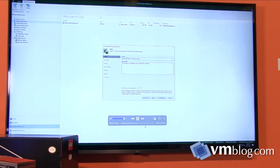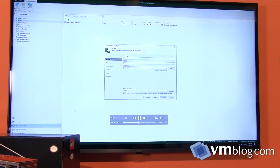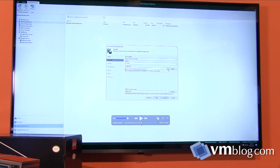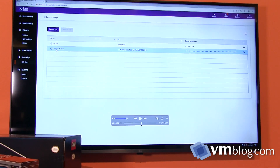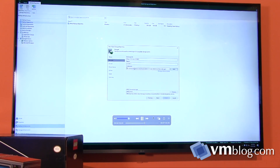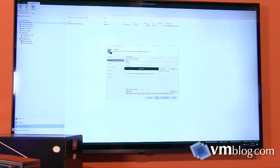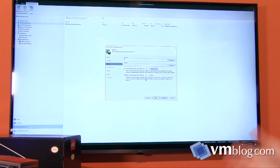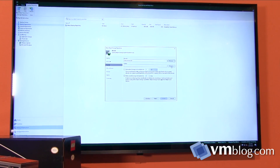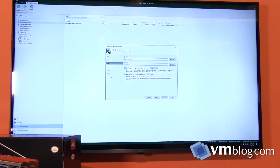We skip ahead through the typing: we grab our service point — that's the IP address we set up earlier — and pop in our credentials, specifically the S3 access key we grabbed earlier. We paste that in, then accept the certificate. The last piece is adding the bucket: we choose the bucket we just created, and we can optionally create a folder underneath as another logical separator within the bucket.